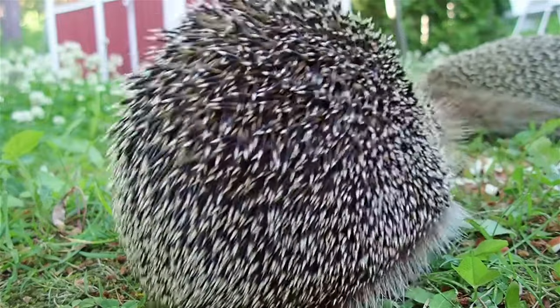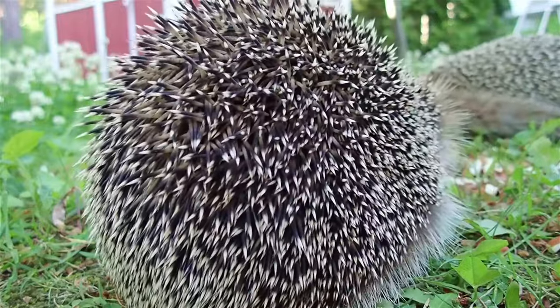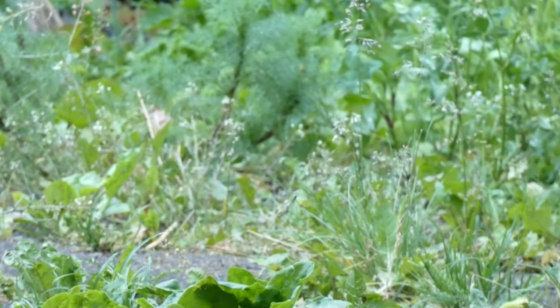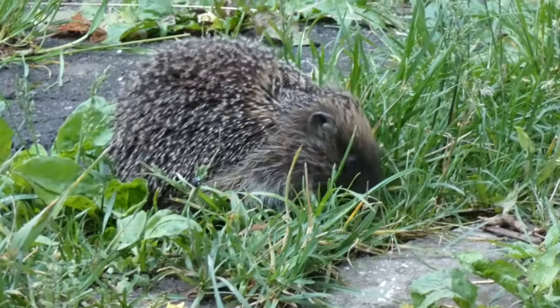Whilst most of those are quite random, the collective noun for this well-known garden visitor, the hedgehog, is a bit more fitting. A group of them is known as a prickle.